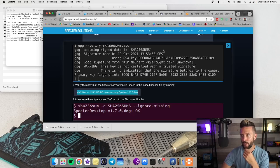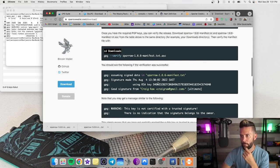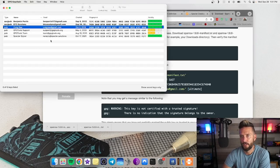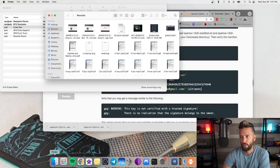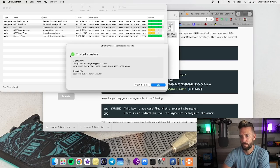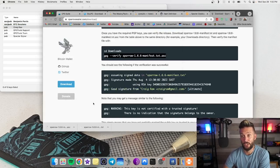We download both the manifest and manifest signature files. Then we type 'gpg --verify' followed by the manifest signature file name and hit Enter. It says 'Good signature from Craig Raw.' This is the same result we would see in GPG Keychain. Alternatively, you can just double-click the .asc file in your downloads folder — it says 'Signed by Craig Raw, everything looks good.' We've now verified the signature in two different ways — you only need to do one of them.